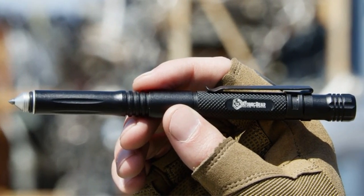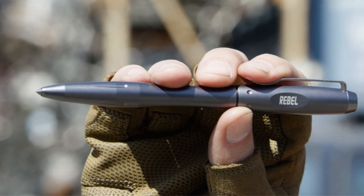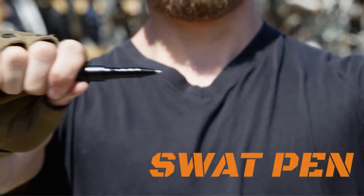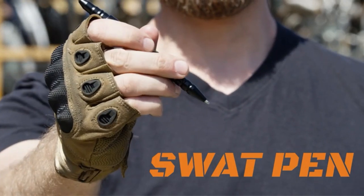How cool is it to have a pen that lights and does more things besides writing? In these crazy times, you'll never know when an emergency strikes, so it's handy to have the best tactical pen with a flashlight in your pocket.